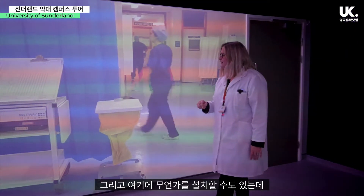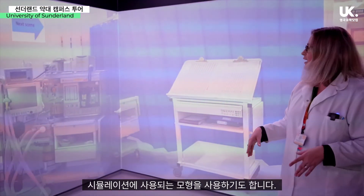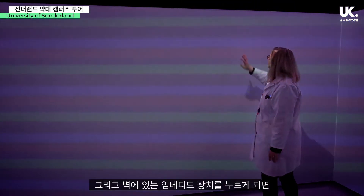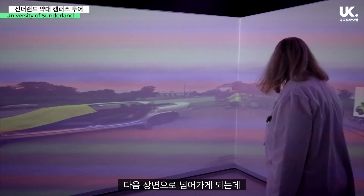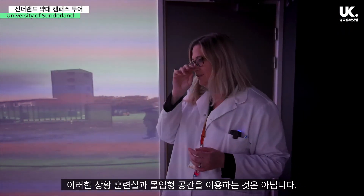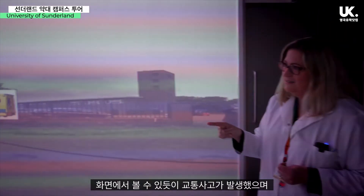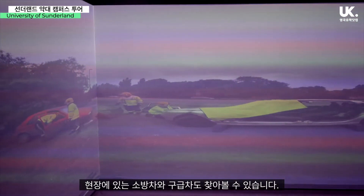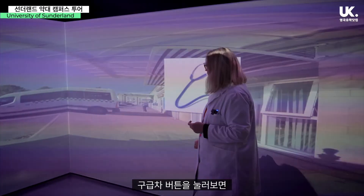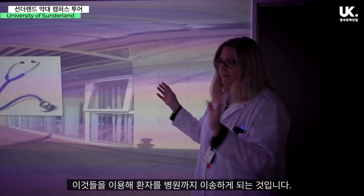We can set things up in here too — we can wheel in one of our trolleys, one of our beds, and maybe have one of the simulated characters as well. We can embed things into the walls too. So this next scene shows a road traffic accident. It's not just pharmacy students who use this task trainer and immersive suite — our paramedic students would use this too. You can see there's been a car accident, and we've got a fire engine on site as well as an ambulance, so if they had their trolley here and were going to transport to hospital, they could use this.